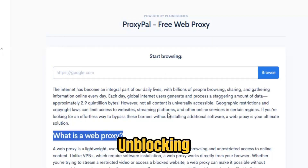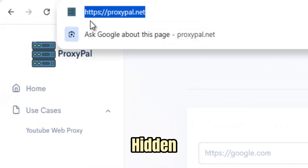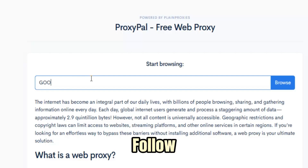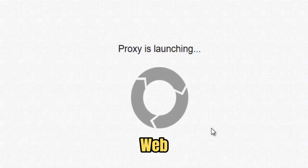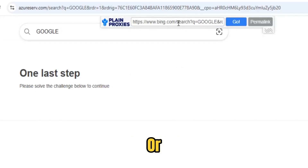Beyond simple unblocking, ProxyPal puts privacy first. Your IP is hidden, your sessions are shielded, and trackers get nothing useful to follow. In short, ProxyPal isn't just a temporary workaround — it's a dependable long-term key to the open web. Fast, private, and always ready whenever you need to go beyond the limits set by networks or regions.